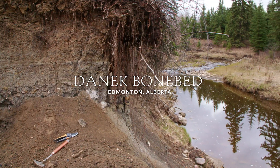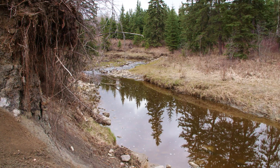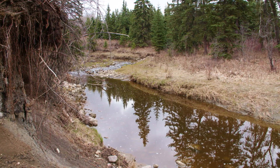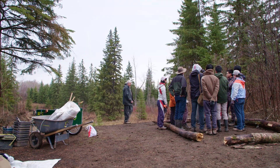There aren't that many places in the world where people can be trained to do field work in paleontology. Paleo 400 is a field course we run at the University of Alberta.